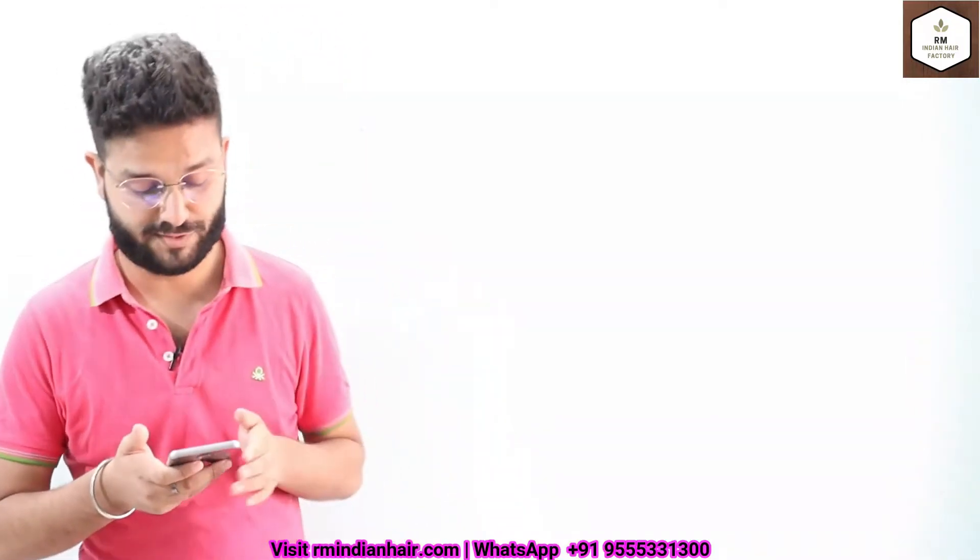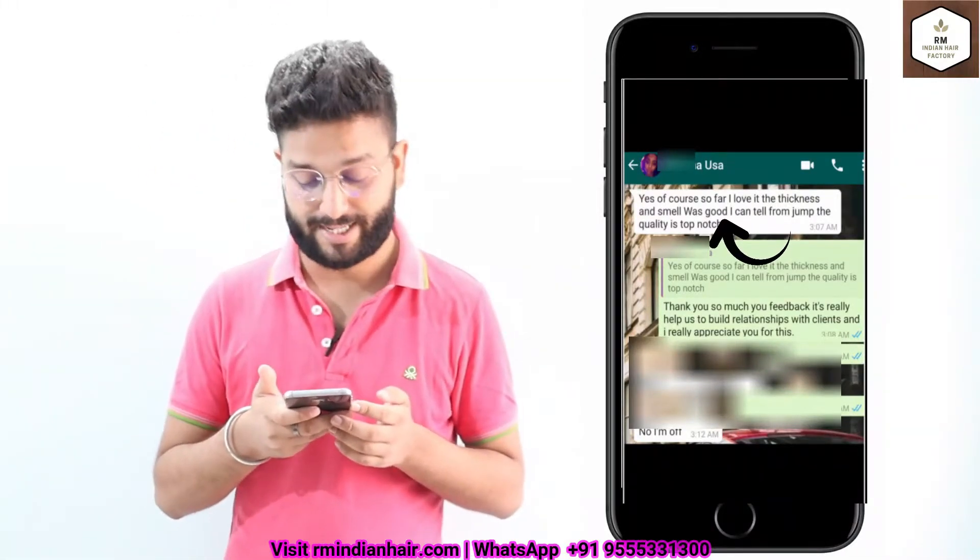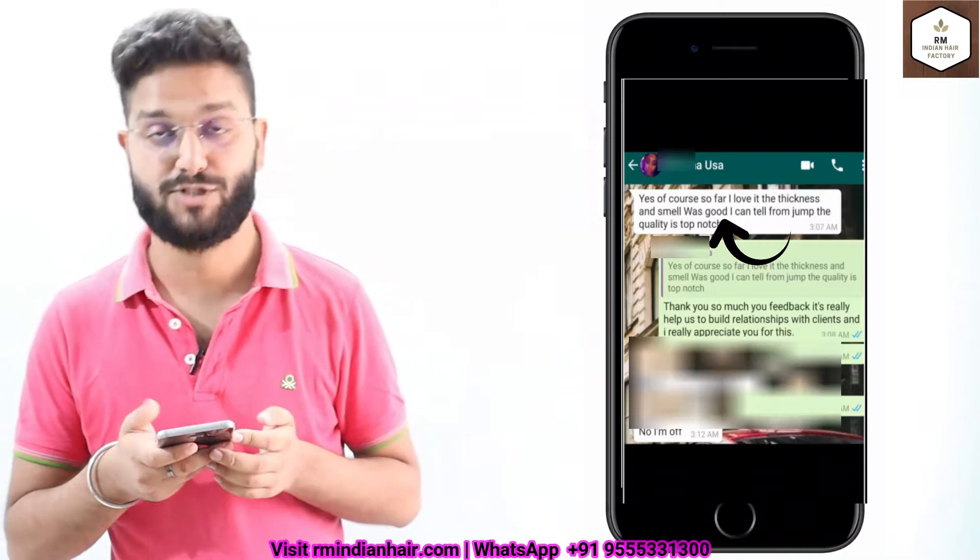The first one is from USA. She made a sample order from us and after receiving the hair she wrote: yes, of course, so far I love it — the thickness and smell was good. I can tell from the start that the quality is top-notch.